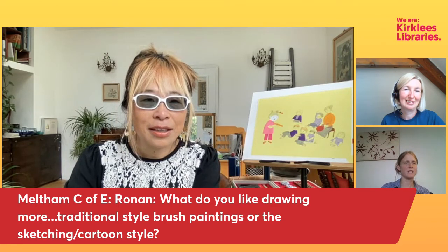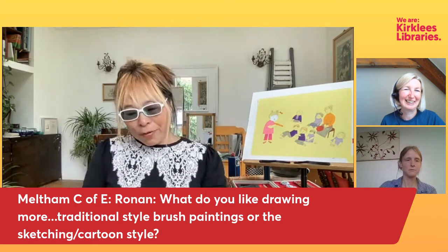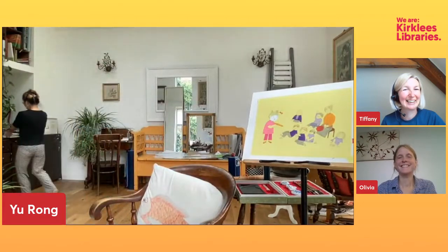The final question — Ronan from Meltham asks: what do you like drawing more — the traditional brush paintings, the sketching and cartoon style? We could add to that all the paper cutting — which is your very favorite? Let me quickly get something to show you — it's related to the question. So I just want to show you the illustration that won the Quentin Blake award.